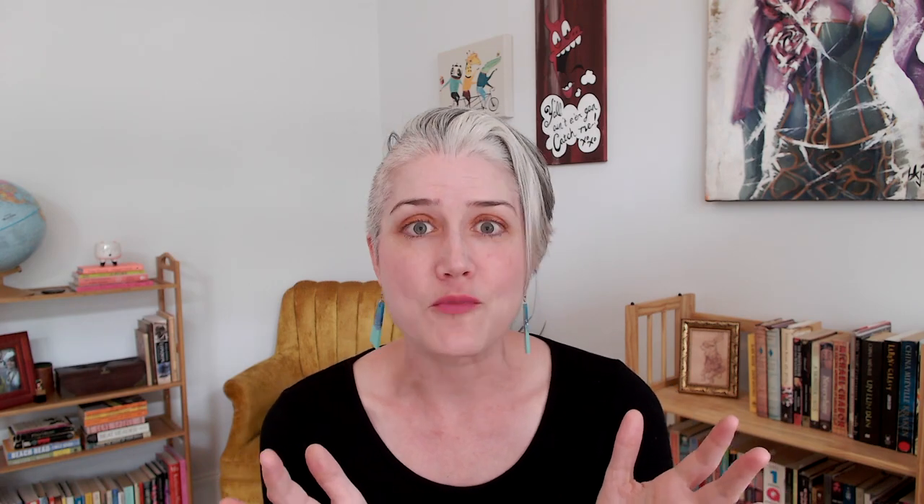The third part of your shop to optimize is your product descriptions. Your product description gives you a lot more room to write about everything that makes up your product — both the benefits and the features. Include features describing exactly what the product is, how it's made, how it can be used, and who it's good for. But also describe the benefits: how will it make your customer's life better? Whether it will make them feel beautiful and glamorous if it's jewelry or clothing, or make their skin silky smooth if it's handmade body lotion. As you're writing your product description, be sure to weave in those long tail keyword phrases your customers are looking for. You have a lot more room to play with in your product description, so make it count.